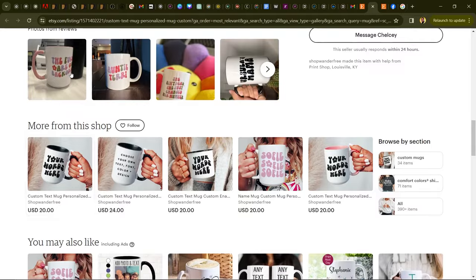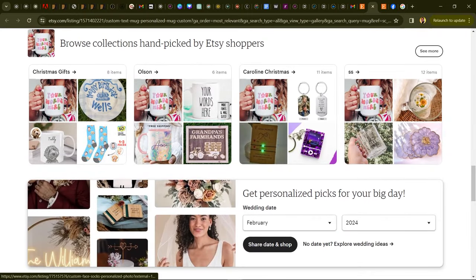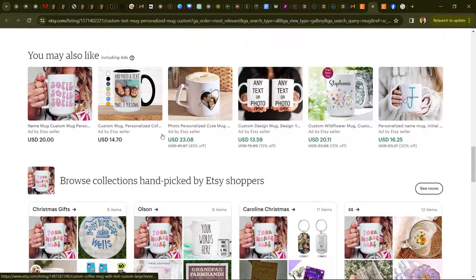Number nine is mug designs — one of the highest-performing digital products in the market right now. People are constantly looking for gift ideas and unique mug designs, and that's where you fill the gap. You can create unique designs with AI, sell them, and it's something you do once and keep making money from over and over again.